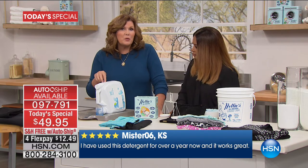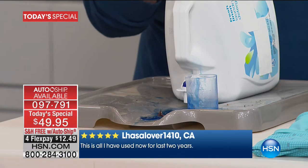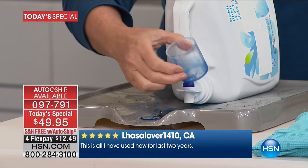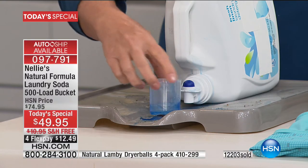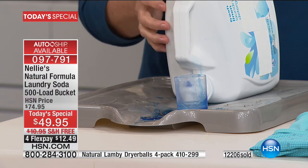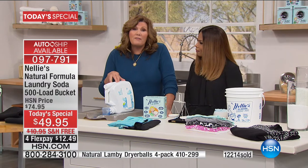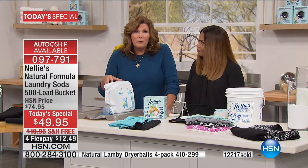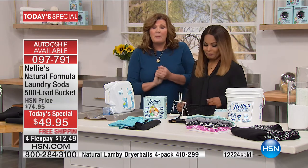A lot of folks think you have to use a liquid if you have a front-loader machine — not the case at all. Even the low-water, high-efficiency machines, Nellie's is certified for those. So you don't have to be stuck with the gooky liquid. And if you're buying liquid, you're paying for water — these liquids are up to 50% water. Why pay to have water shipped across the country? That's why we do Nellie's in a concentrated powder form.